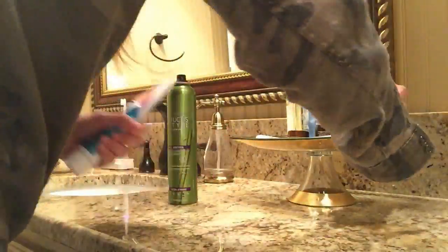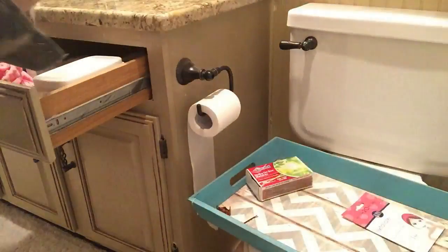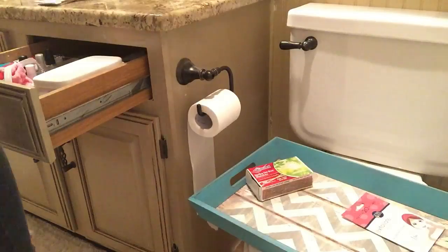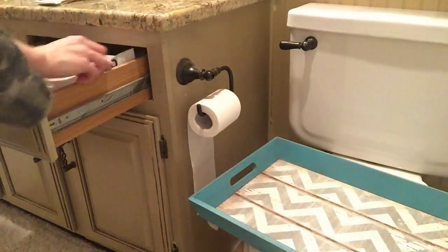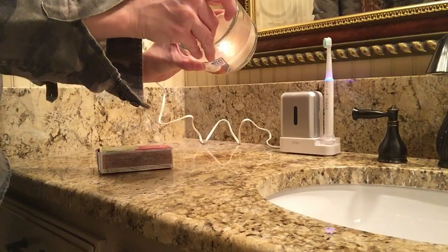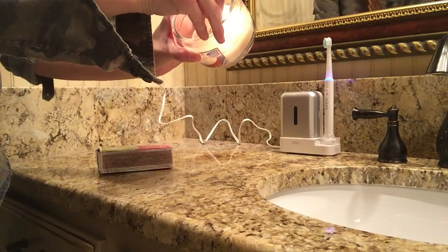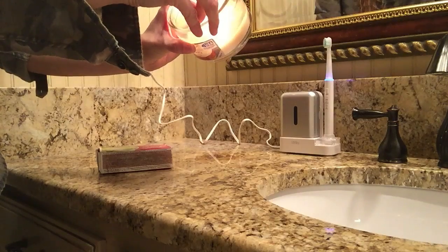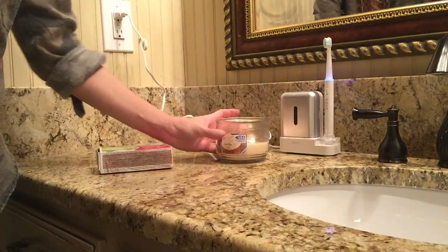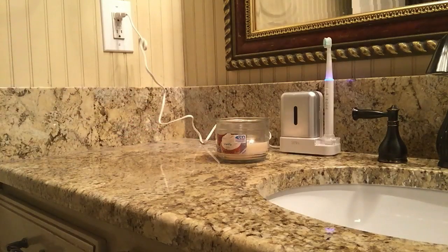This cake stand is from HomeGoods, I believe, and it has a gold lining — it's so beautiful. I'm piling all of her little everyday-use items on top of it and putting the bigger bottle items underneath her cabinet. I always keep a vanilla candle in her bathroom; I feel like it's the best scent — it's very light.